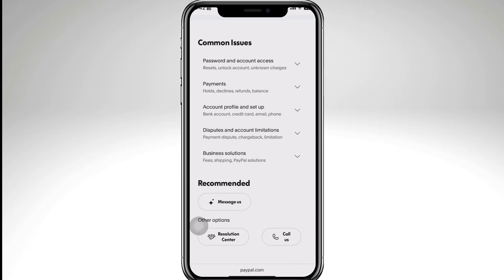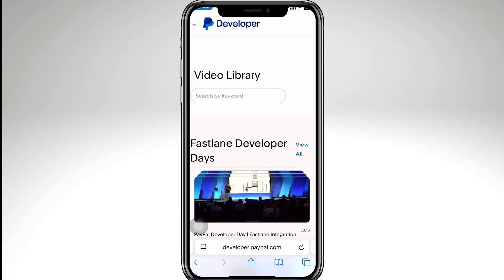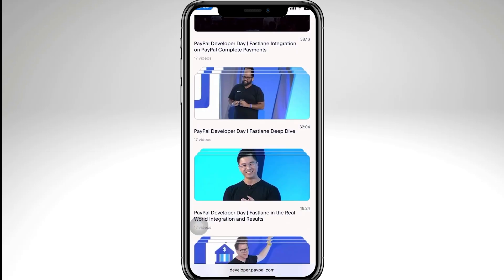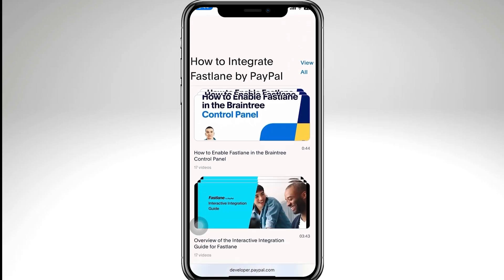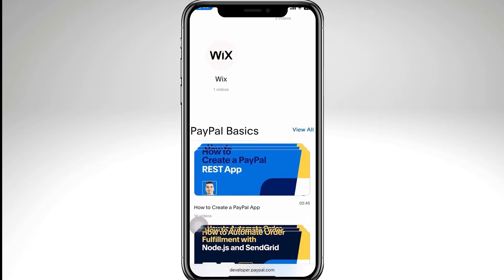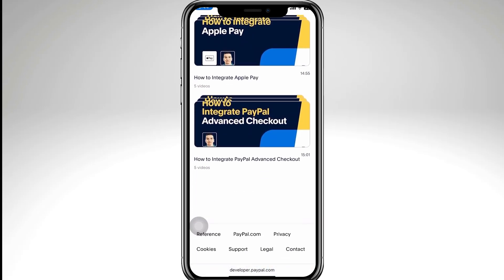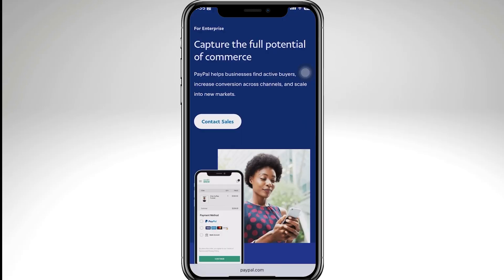That's it for today's video — hopefully one of these tips helped you fix the PayPal error. If this video helped you, don't forget to like, subscribe, and drop a comment if you have any other PayPal issues you'd like us to cover. Thank you so much for watching — we'll see you in the next video.